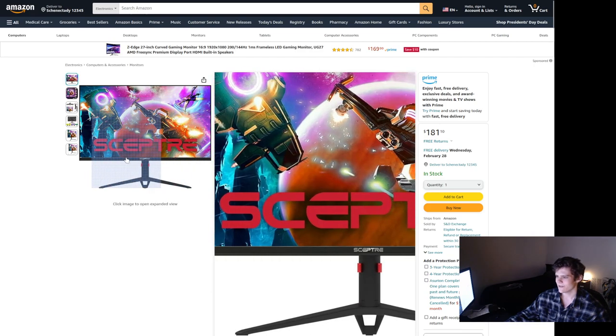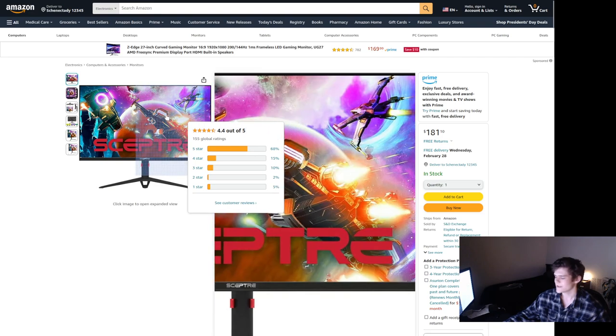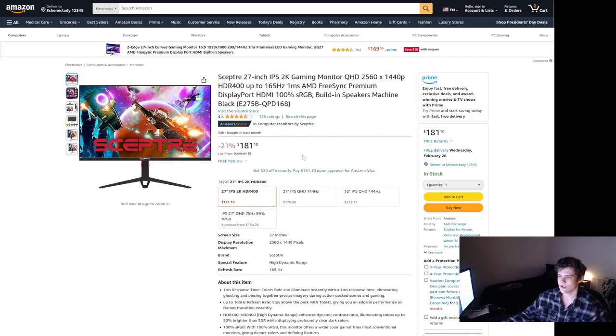The reviews are pretty good — it's got a 4.4 out of 5 with 155 ratings and a pretty good review percentage. It's 27 inch, 1440p, and IPS, which I really wanted because I make thumbnails and want decent color accuracy. It has FreeSync Premium, but I did some research and it appears you can get G-Sync working on FreeSync monitors, so I'm going to do that. I have an NVIDIA card.